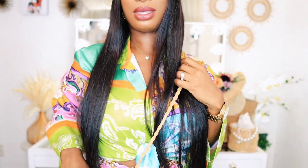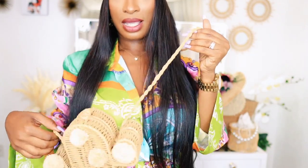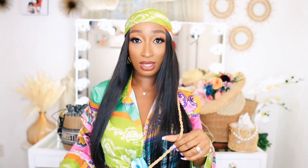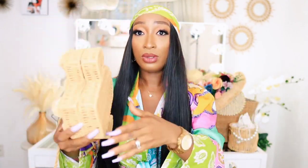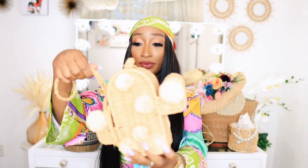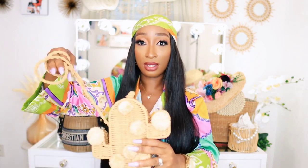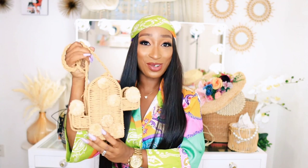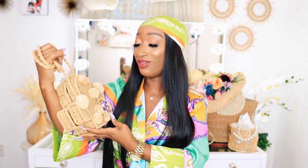You can actually throw it on your shoulders like this. I'm just going to stand up so you guys can see how it looks. You can wrap it around like so and just hold it as a clutch. Either way, you can use it as a strap, or you can even make a top handle like this and just hold it and go about your business. I love it. It's very unique.